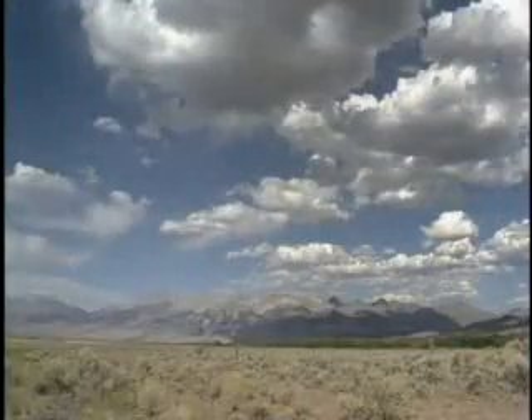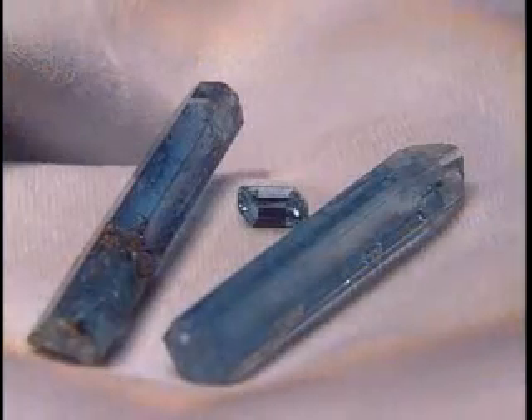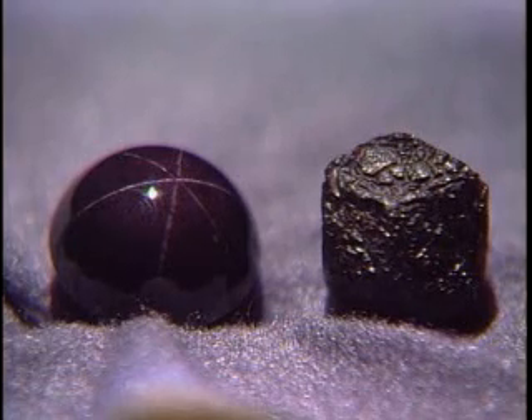It's just that kind of geological activity that's provided the essential ingredients for some of the most beautiful stones in the world — like these aquamarine crystals currently on loan to the Smithsonian Institute, and these opals from Spencer, Idaho, and, of course, the state's official gem, the Star Garnet.